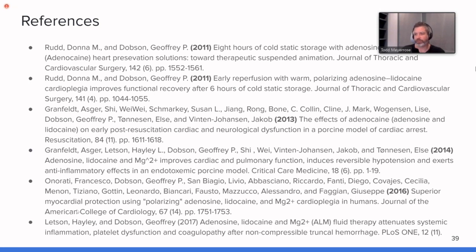Here are the references for all the studies I just mentioned. Please look them up if you're interested.